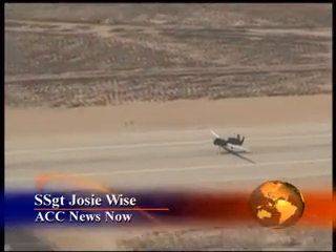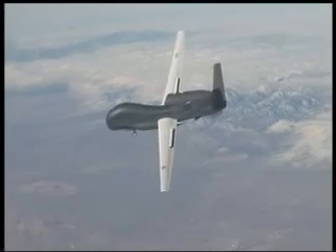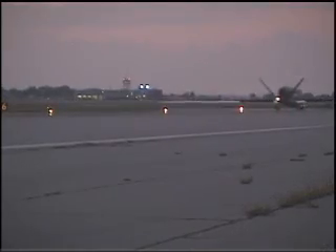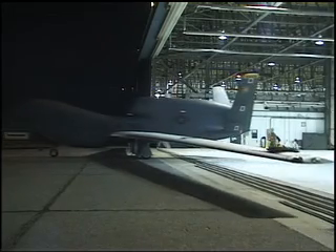Leaving its home station at Beale Air Force Base, California, the 9th Reconnaissance Wing Unmanned Aerial System, the Global Hawk UAS, headed east. The aircraft landed a few hours later at Naval Air Station Patuxent River in Maryland, where it refueled and received general maintenance from a unique crew of Joint Service technicians.